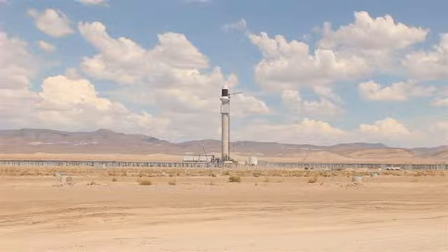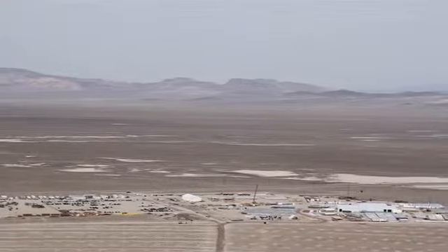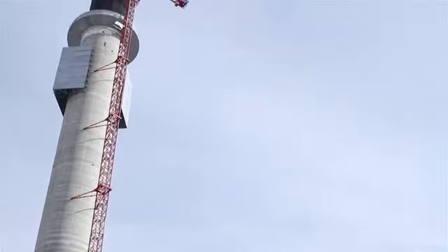The Crescent Dune Solar Energy Project is our flagship project. It started construction in Tonopah, Nevada in the fall of 2011. The Crescent Dune Solar Power Plant is a molten salt technology-based 110-megawatt power plant — that's enough to deliver power to approximately 70-80,000 homes.